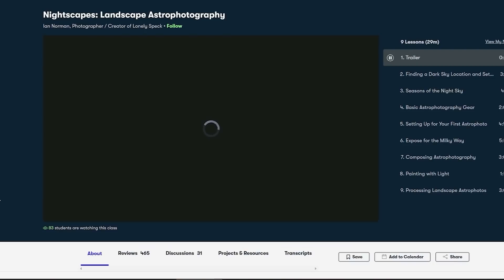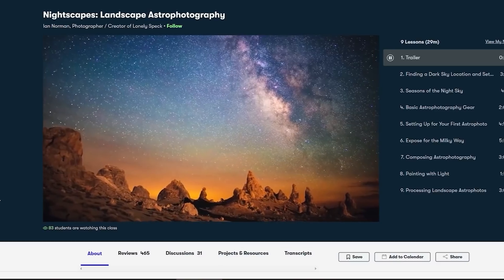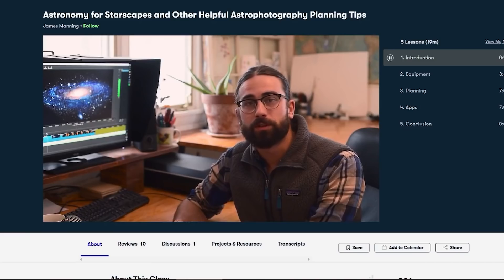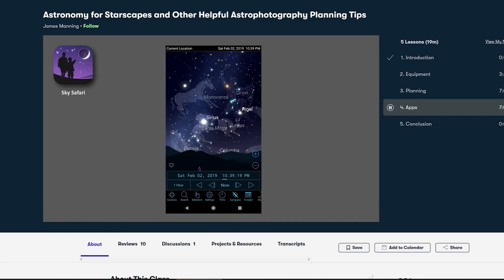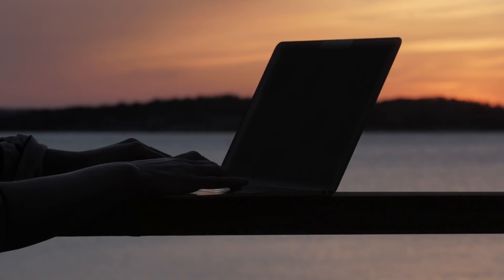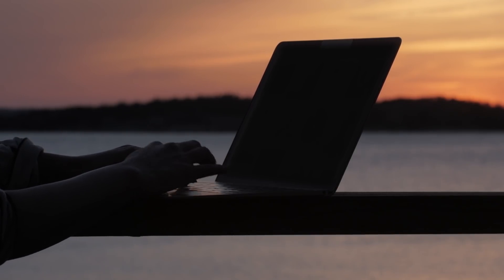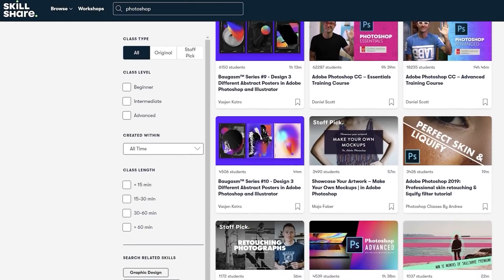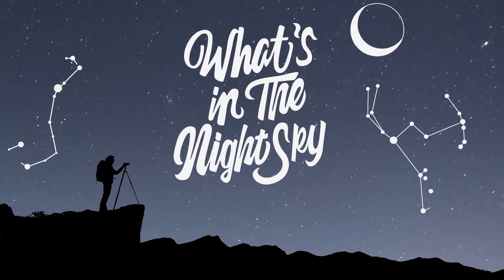I'm sure many of you watching will appreciate Ian Norman's class on Nightscapes, an introduction to all things landscape astrophotography. Or how about James Manning's Astronomy for Starscapes, which will help you make sense of the night sky and plan your astrophotographs with newfound knowledge. I've been using Skillshare for over two years now, making use of their courses on freelancing, running a business, but also Photoshop, logo design and animation classes that help me create the introduction clip to this series.